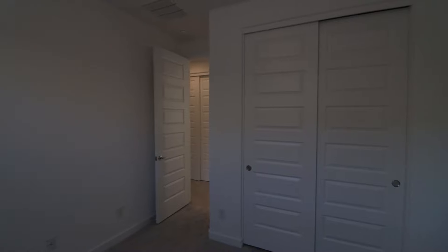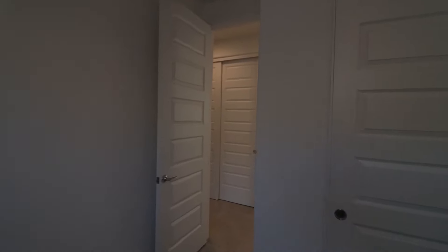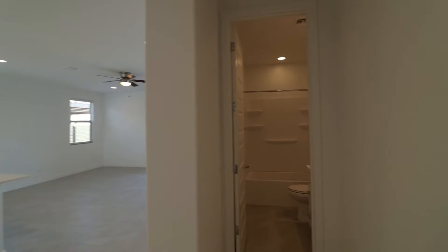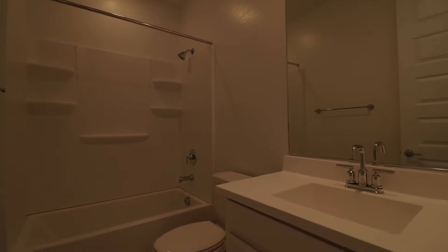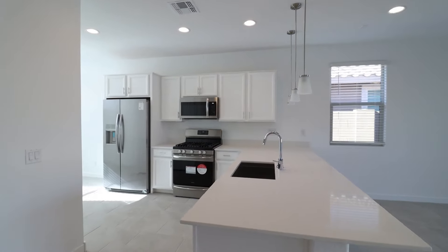This home is available, and if you are interested in making this your home, please visit us at our website, www.leaseaz.com. You can view more photos of this home, make an appointment to view it at your own convenience, and you can apply for this home as well. Again, that's www.leaseaz.com.